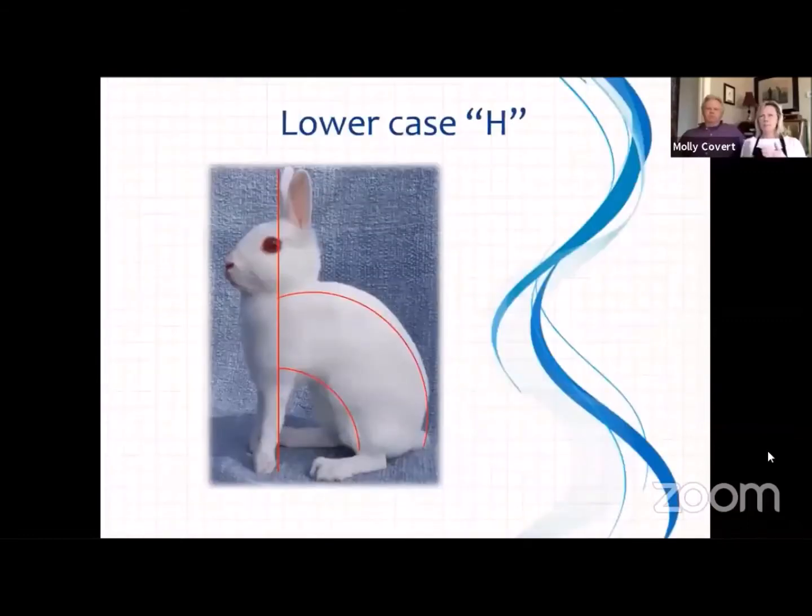This demonstrates the lowercase h concept using the same rabbit from the previous slide. If you look at her top line, I drew a plumb line from the tip of her ears down to her eye, chest, and leg, then used an arc to follow her top line — that's your lowercase h. The arc on the inside follows her underside. A rabbit that is really tucked up and shows daylight — that's a term used in the standard — is really desirable. When those two arcs are really similar, that's a beautiful thing.